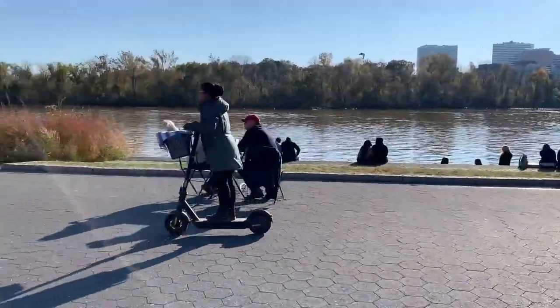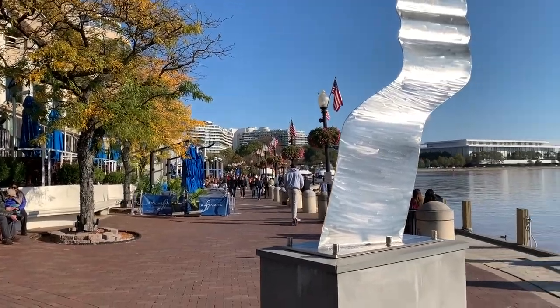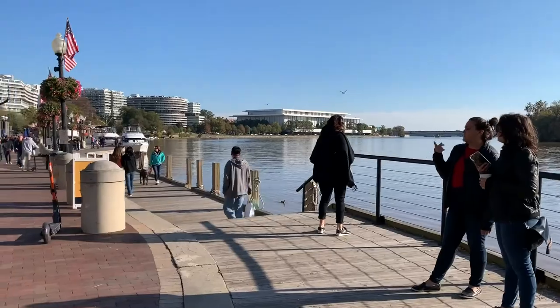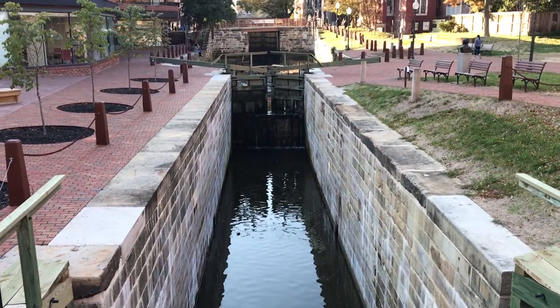We didn't use scooters this time, but they are a super fun way to get around the city if you get tired of walking. Right around this time we had gotten hungry, so we decided to make our way over to District Go Nuts to get ourselves a snack.